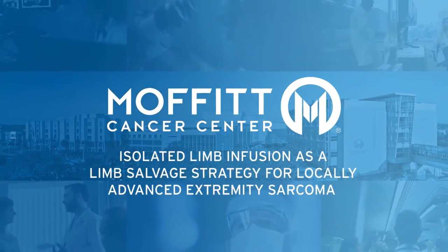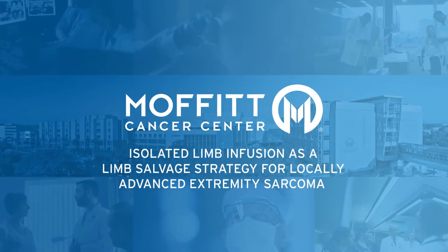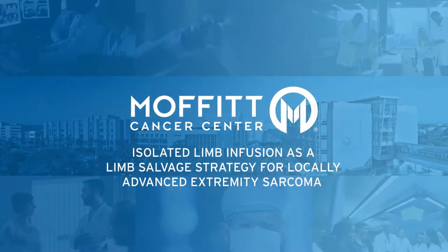Hello, my name is Ricardo Gonzalez and we are from Moffitt Cancer Center, members of the sarcoma department. I'd like to introduce our team. This is Dr. Zager, who is the director of regional therapies, and Dr. Mullinax, who is the scientific program manager of the adoptive cell therapy unit at Moffitt Cancer Center sarcoma department. I'm the chair of the sarcoma department.